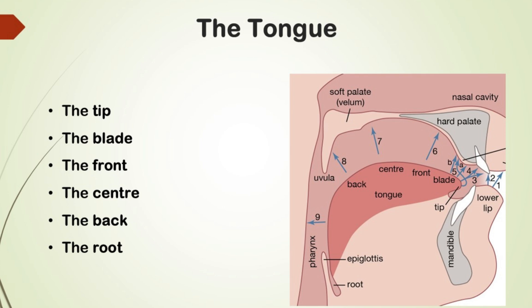Following that, we move to the soft palate, also known as the velum. The root of the tongue lies beyond the back of the tongue. These are the positions occupied by the different parts of the tongue when the speech organs are at rest.